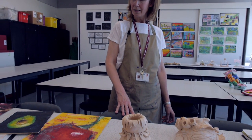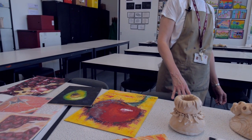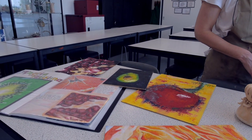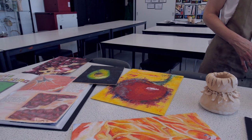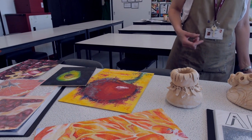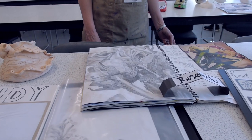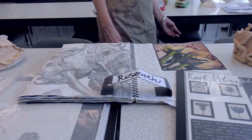At Key Stage 4, Year 10 and 11, students have the opportunity to opt to take GCSE art. In their first year, they'll be looking at projects similar to natural forms. You can see here lots of different examples of the way we encourage students to explore ideas, work with a variety of materials and media, creating a body of work in a sketchbook or folder and then creating final pieces from their ideas.